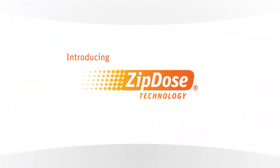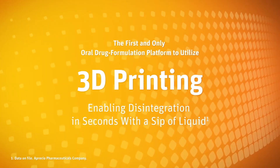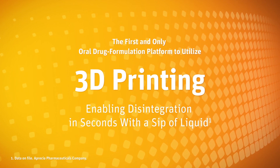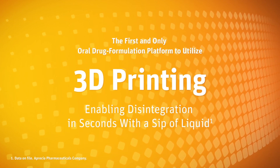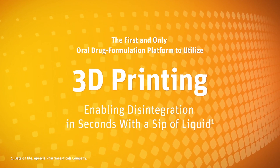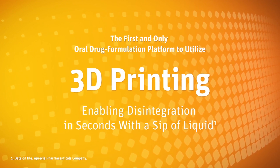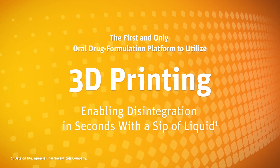Introducing ZipDose technology, the first and only drug formulation platform to utilize 3D printing. This proprietary technology allows disintegration in seconds with just a sip of liquid, taking the oral medication experience to a whole new dimension.